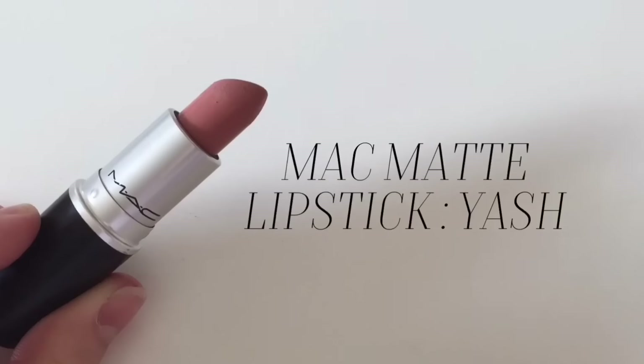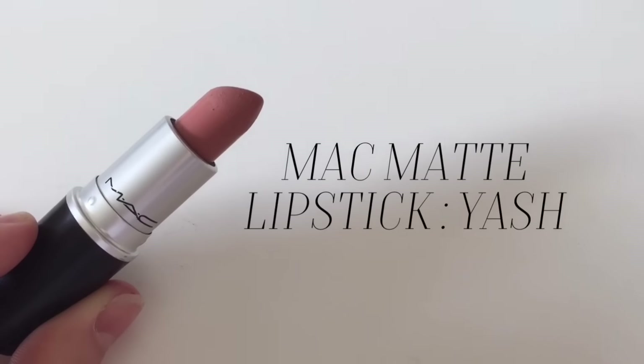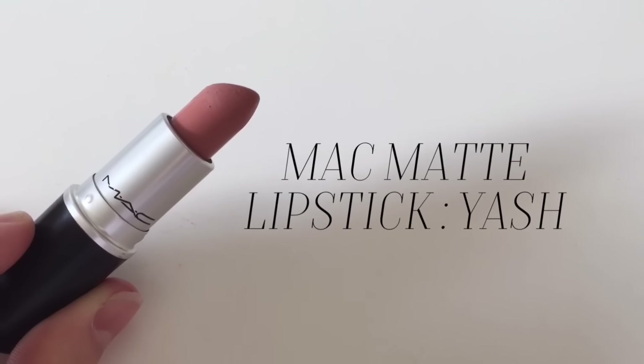I'm really excited to try these three MAC products. The first is the MAC lipstick in Yash. If you don't know who Lewys Looking for Lewis is, he always talks about this lipstick in his videos. I decided to go with Yash because he said it was better than Honey Love and Velvet Teddy and just so natural. It's so pretty and I really enjoy it, so I'm going to be using that today.